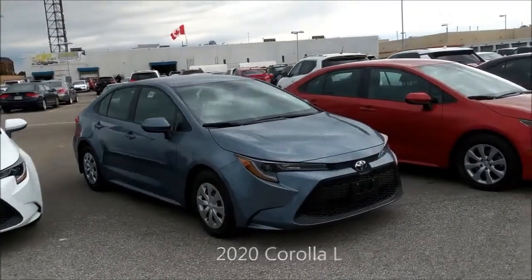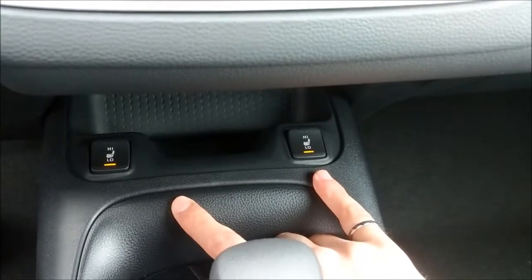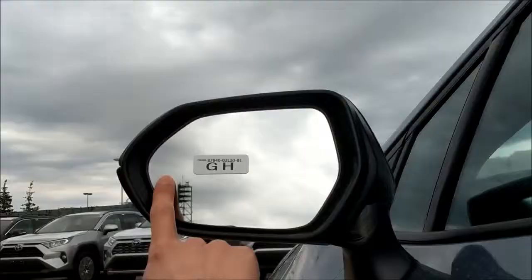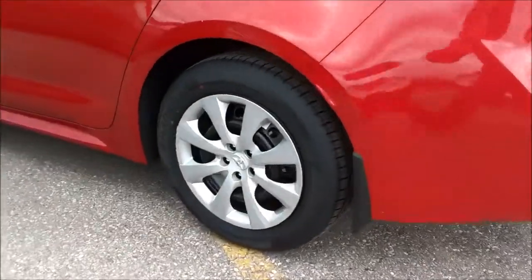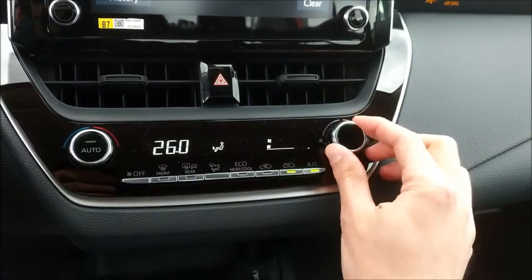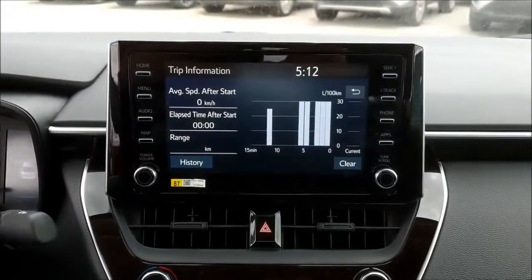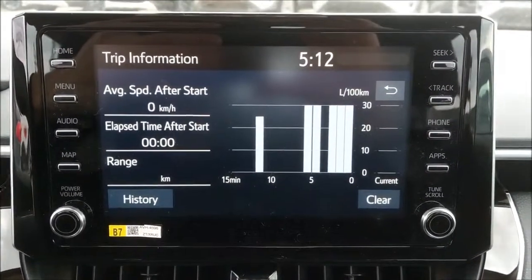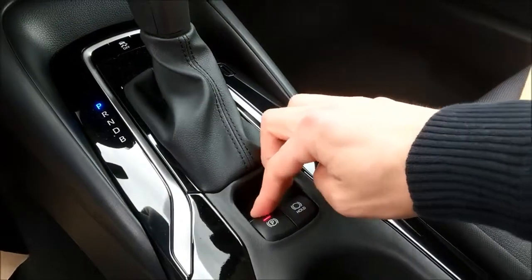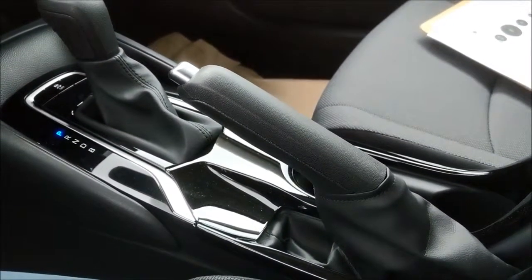Now let's compare the difference in features between the base L trim level and the LE trim level. There are heated front seats in the LE model, not available in the L model. There is blind spot monitoring in the LE model, not available in the L model. There are 16-inch steel wheels in the LE model, not available in the L model. There is automatic air conditioning in the LE model, compared to regular air conditioning in the L model.